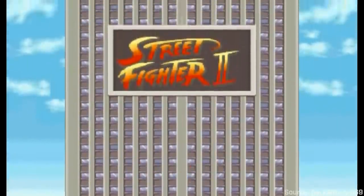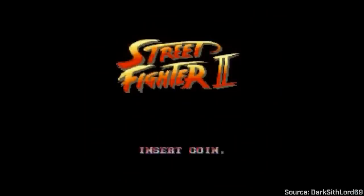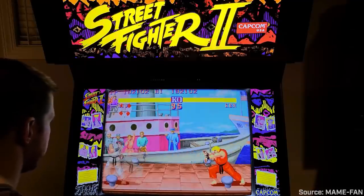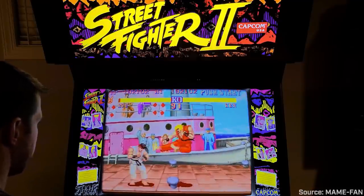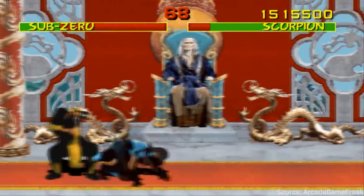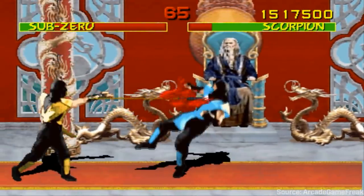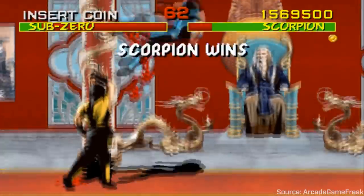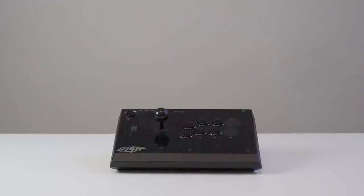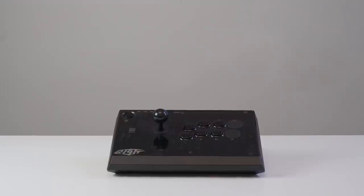Over the next few years, more and more fighting games would be released. Street Fighter 2, released in 1991, featured better button scanning technology, frame buffers, and the ability to chain hits into combos. SNK's Fatal Fury and Midway Games' Mortal Kombat further elevated the popularity of the fighting game genre. And by the mid-1990s, there were a diverse selection of fighting games to choose from, but one thing they all shared was the eight-way joystick and six-button control scheme — a control scheme that we still use to this day.